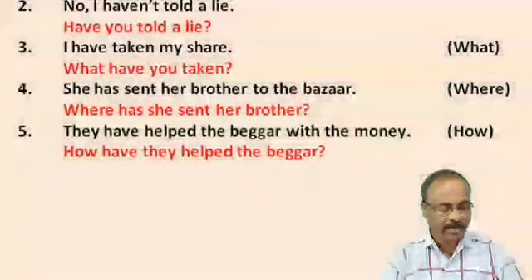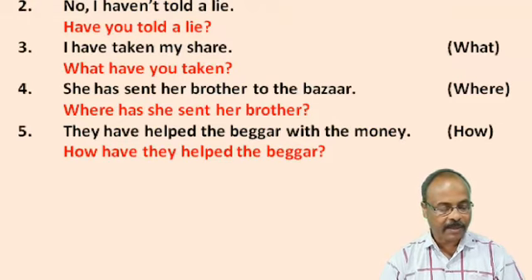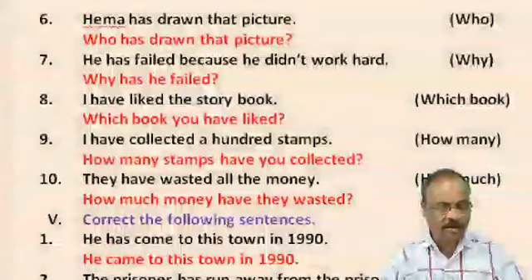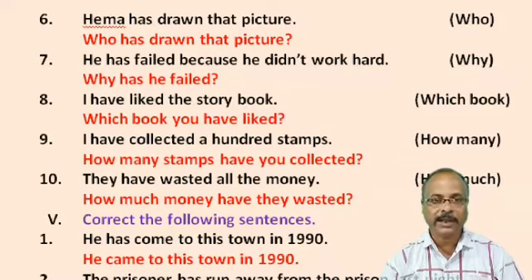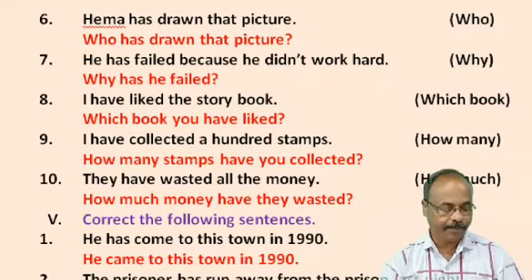No. 4: She has sent her brother to the bazaar. In the bracket there is 'where'. Answer: Where has she sent her brother? No. 5: They have helped the beggars with money. In the bracket there is 'how'. Answer: How have they helped the beggars? No. 6: Hema has drawn that picture. In the bracket there is 'who'. Answer: Who has drawn that picture? No. 7: He has failed because he did not work hard. In the bracket there is 'why', so we have to prepare the question using 'why'. Answer: Why has he failed?